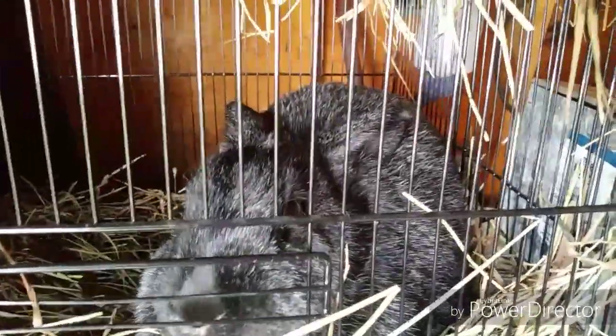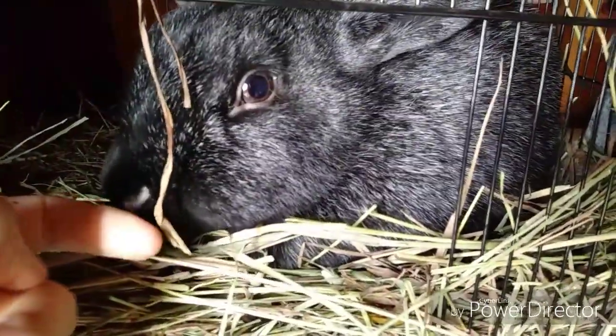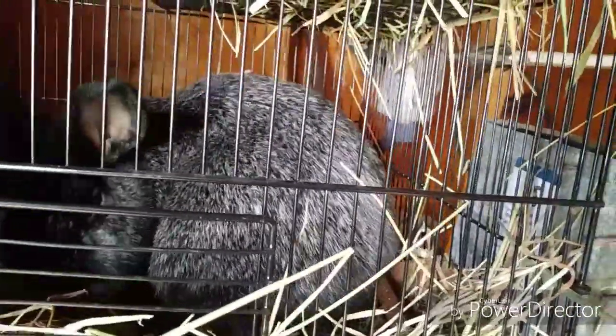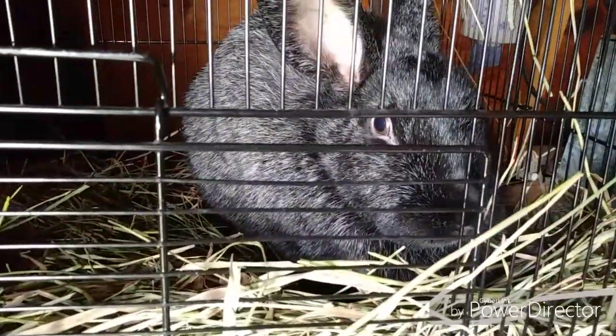She's pedigreed, so I have her paperwork. She's almost a year old, and in about a week I'm going to breed her. She's a nice rabbit but not used to me yet since I've only had her for less than 24 hours — I got her around five o'clock yesterday. I think I'm going to name her Foxy Mama because she's one big mama and she's a Silver Fox.